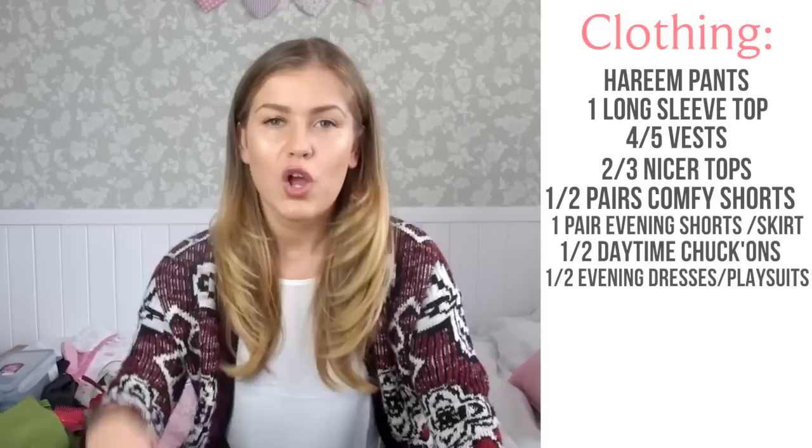One hoodie or light jumper is good for plane journeys, bus journeys, or if you get a bit of cold weather.